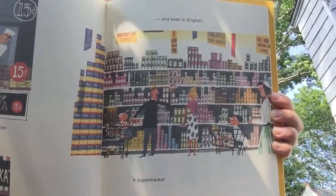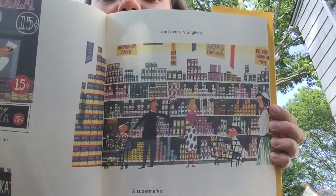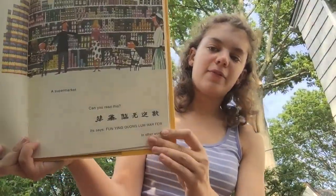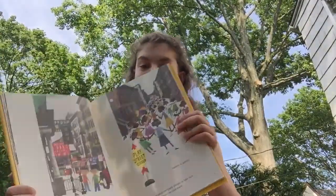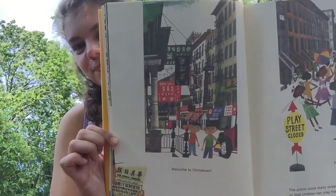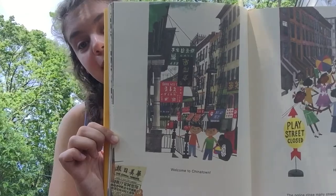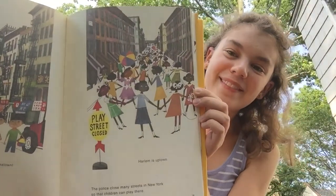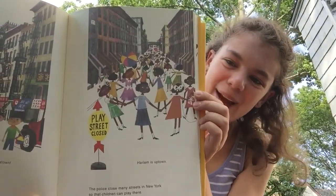Diversity is a really good word to remember. And even in English, at a supermarket — look at all those different people shopping. I think that's pretty cool. In other words, welcome to Chinatown! So now we're going to learn about all the different places in New York City, how they're diverse, and how they contribute diversity to New York City.